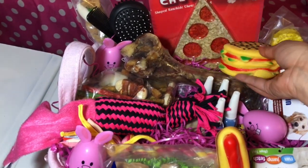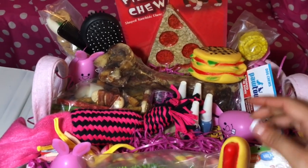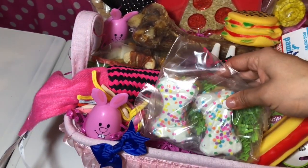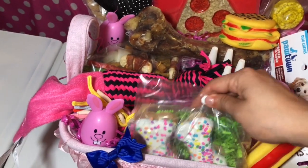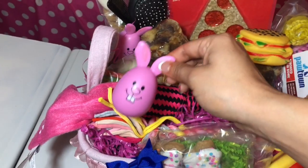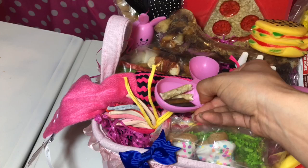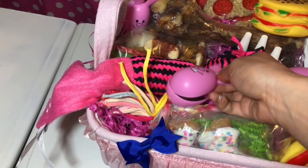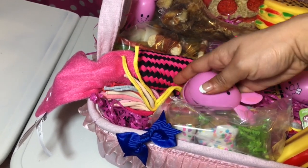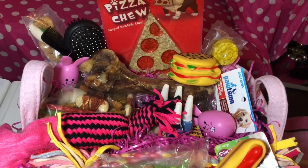Entonces le daremos una hamburguesa y un hot dog, un perro caliente. We got her a cheeseburger and a hot dog. And we got her cookies too — le agarramos galletas también de Easter. También le tocaron estas que se abrieron, lo cual es más fácil para que lo vean — son treats para perros. There are treats for dogs inside, like the other one. It's really hard to show.